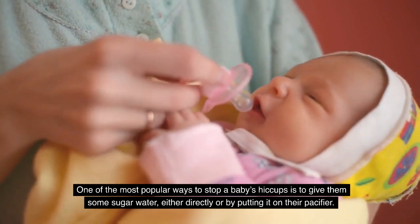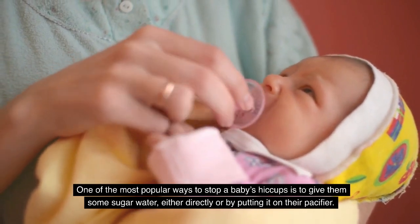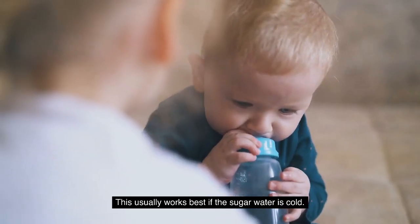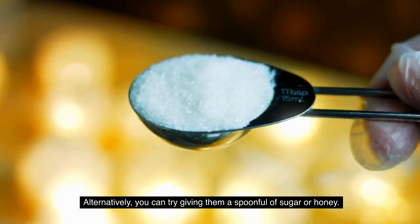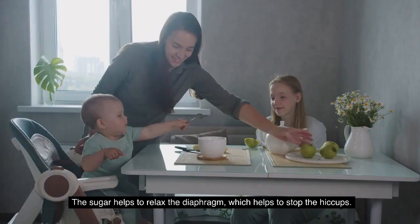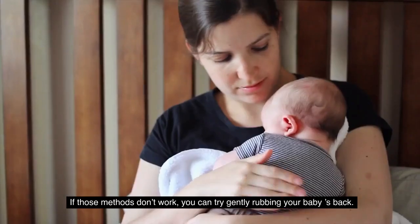One of the most popular ways to stop a baby's hiccups is to give them some sugar water, either directly or by putting it on their pacifier. This usually works best if the sugar water is cold. Alternatively, you can try giving them a spoonful of sugar or honey. The sugar helps to relax the diaphragm, which helps to stop the hiccups.